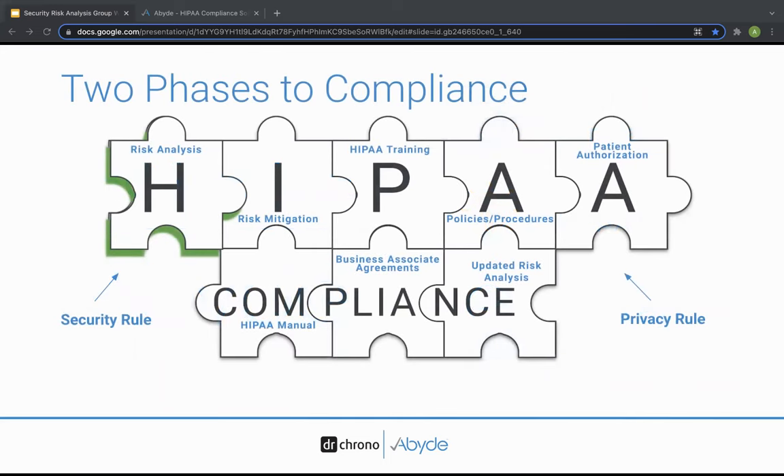Here at Abide, we like to think of a complete HIPAA compliance program like a puzzle — you're looking at it through an auditor's lens. Each piece coming together plays an essential part in protecting your patients and your practice. These pieces or requirements are broken down by the HIPAA security rule and the privacy rule. The very first piece of completing the bigger HIPAA puzzle is the focus of today's webinar: the security risk analysis.